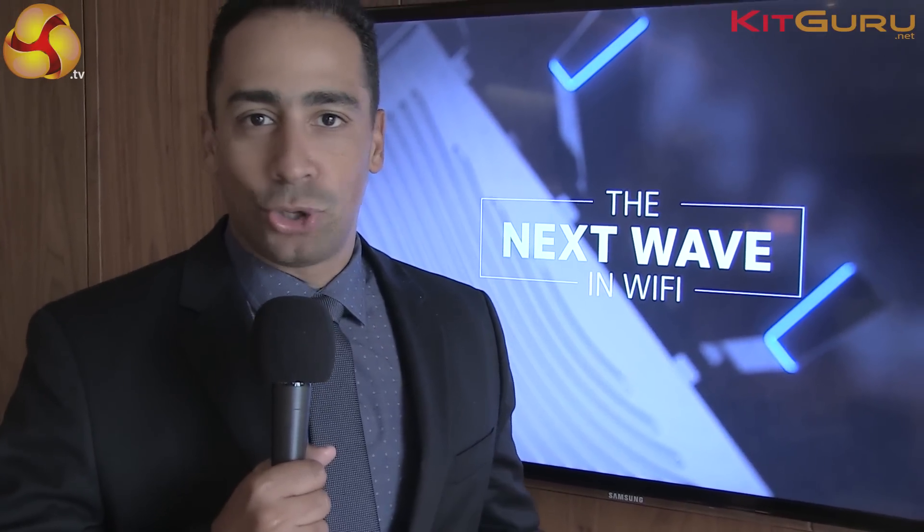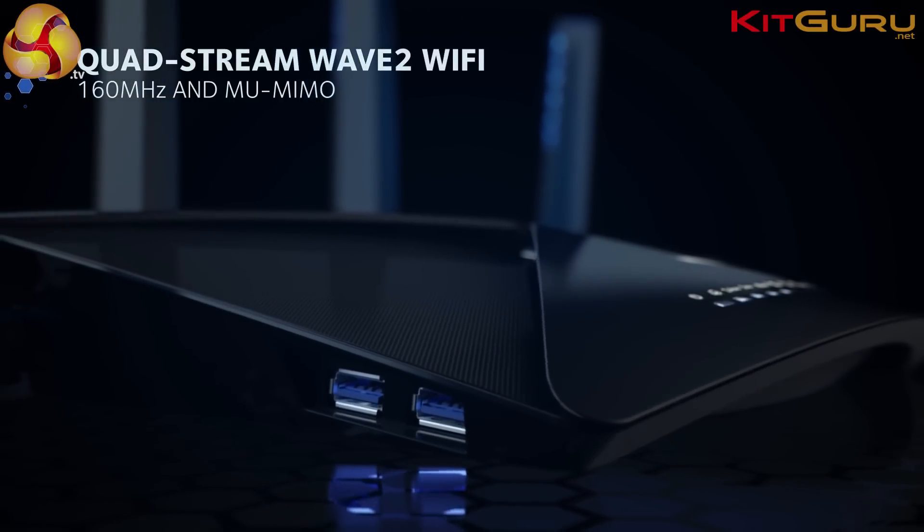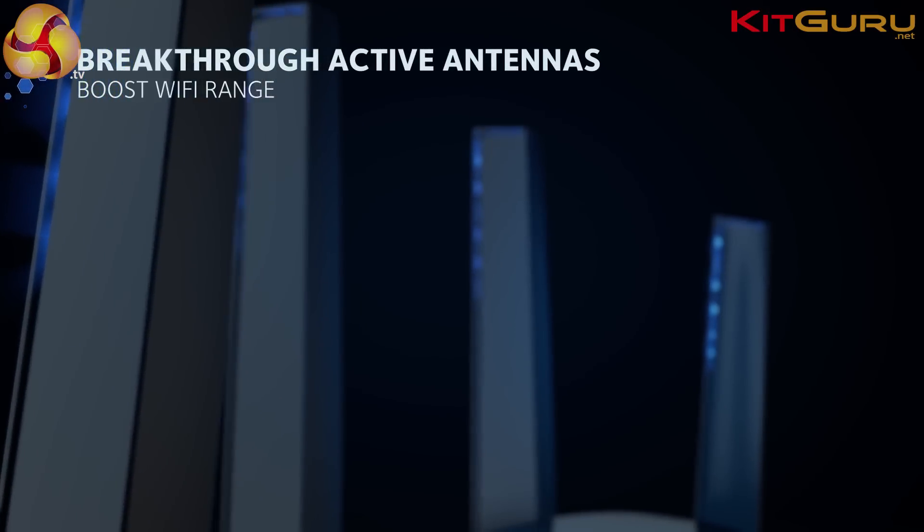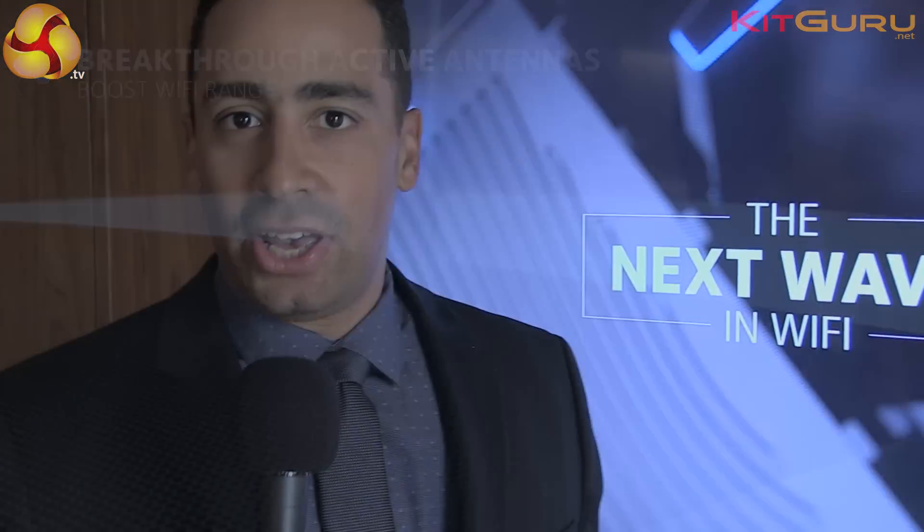The Nighthawk X10 is really designed for the customer who has a lot of video. It's a video-centric product. If you've taken HD video, 4K video, even virtual reality video, those files are huge and you've got to move them across your network. What we're seeing more and more is that people are capturing a ton of HD and 4K video on their smartphones or even their tablets. The video quality is amazing, but it fills up your phone very quickly.